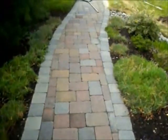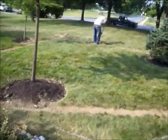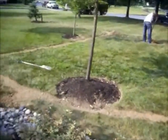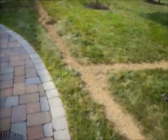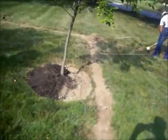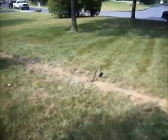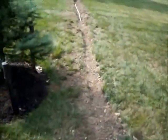Right now we have a crew here installing an irrigation system for the front lawn. You can see they've dug trenches, installed water lines, and they're installing sprinkler heads where the homeowner can water the lawn and have a nice lush green lawn.